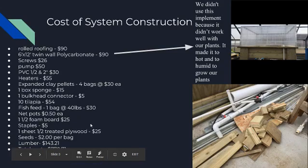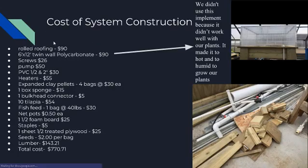The cost of our system's construction: we spent $90 on rolled roofing, $90 more on a 6x12 twin-wall polycarbonate, $26 on screws, $50 on a pump, $30 on PVC pipes, $55 on heaters, and $120 on expanded clay pellets — four bags at $30 each. We used one box sponge as a filter in our overflow pipe.